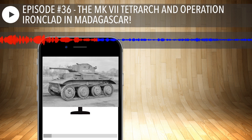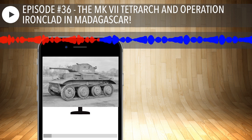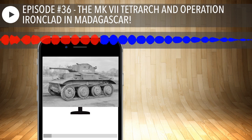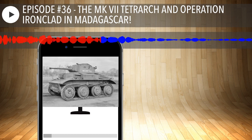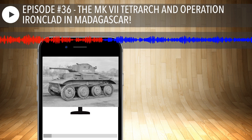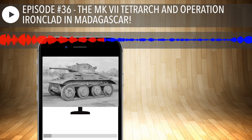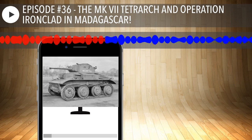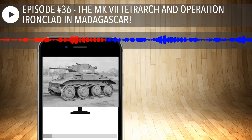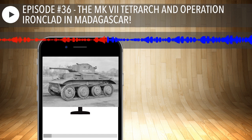At least 14 millimeters will stop small arms fire. The main armament was a QF two-pounder, which is 40 millimeters, and it carried about 50 rounds inside the tank. The Tetrarch CS, or close support variant, was fitted with a three-inch or 76-millimeter howitzer. Secondary armament consisted of a 7.92-millimeter Besa machine gun with about 2,000 rounds carried on board.